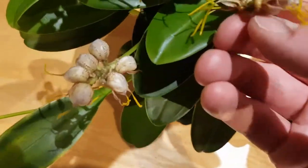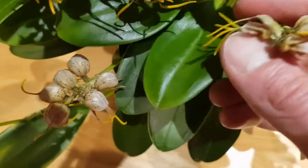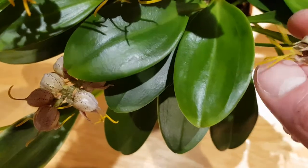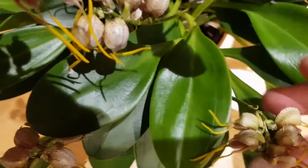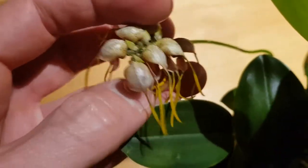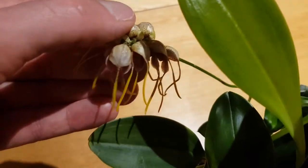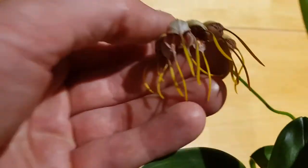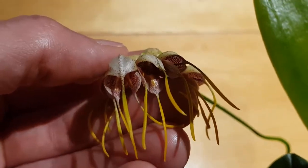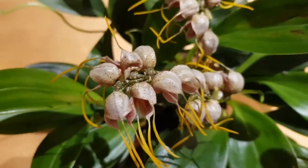This plant is absolutely huge — I've had it about three years now and it's grown considerably in that time. It's a cool grower; I keep mine at the cool end of the highland terrarium with high humidity and the standard potting mix of sphagnum and bark. I think it has about nine spikes on it at the moment.